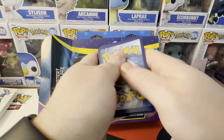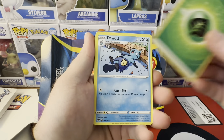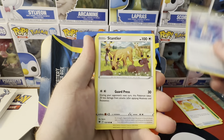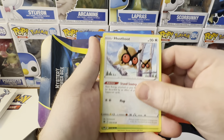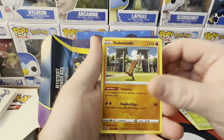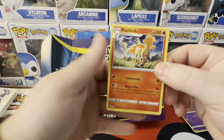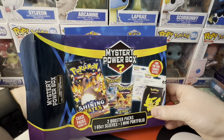All right, energy. Stantler, Yanma, Hoot-hoot, Cricketot, Sudowoodo — reverse. Misdreavus and two. Rapidash — non-holo. All right, what else we got in here?